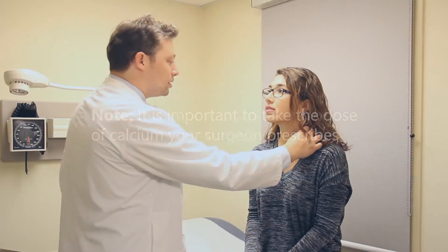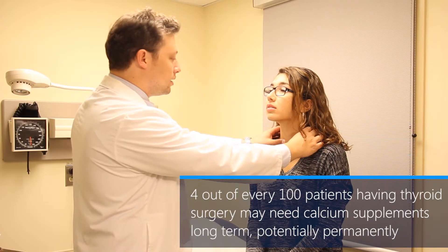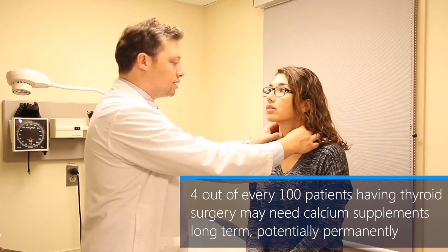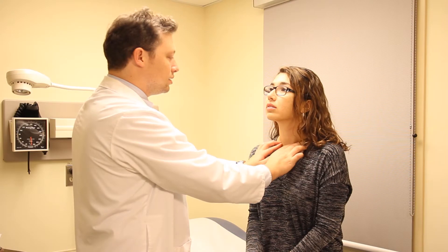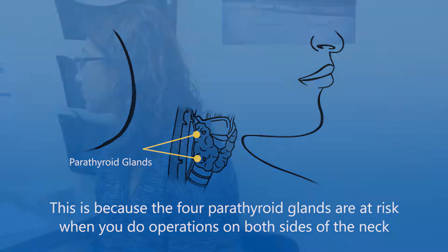It is important to take the dose of calcium that your surgeon prescribes. Four out of every 100 patients having thyroid surgery may need calcium supplements long-term, potentially permanently. Calcium supplements are only needed if your whole thyroid has been removed, because the four parathyroid glands are at risk when operations are done on both sides of the neck.